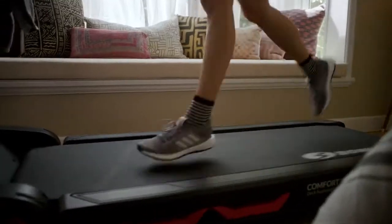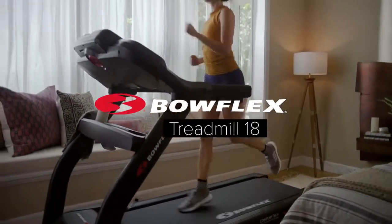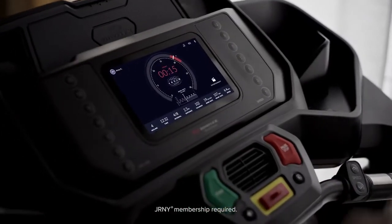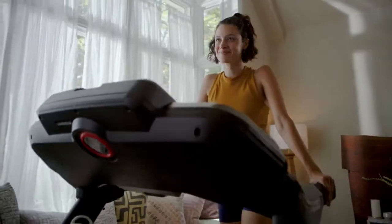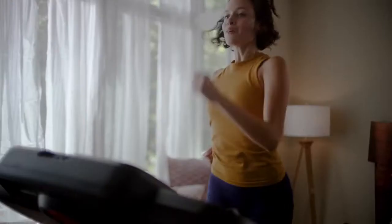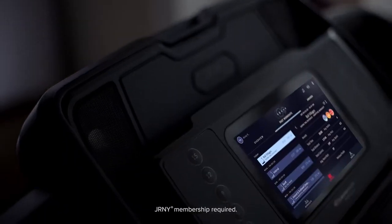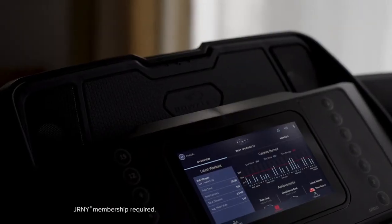Think treadmills haven't changed much over the years? Think again. The Bowflex Treadmill 18 connects you with streaming entertainment and the Journey experience, offering an epic array of personalized features. The Journey digital fitness platform is designed to keep you challenged for a long time — years, decades. A Journey membership allows you to explore something new and personalized on any given day of the week, right from the HD touchscreen.